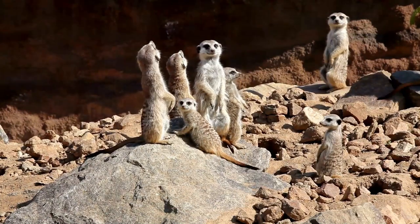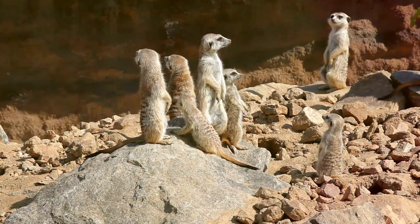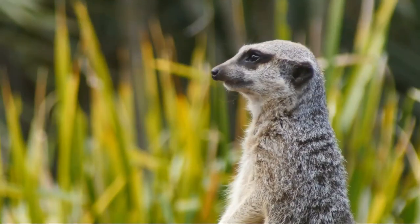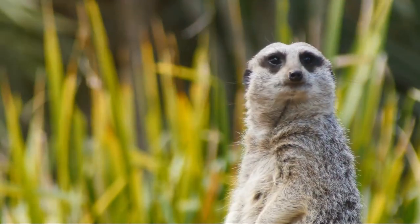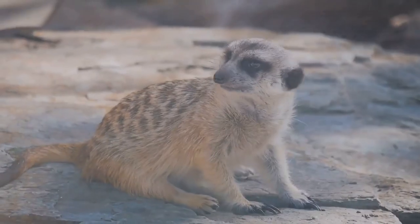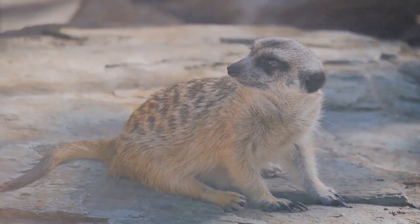But it's not all work and no play — they also enjoy a good romp, chasing each other around in a lively display of camaraderie. And don't forget the ever-watchful sentinels, standing tall on their hind legs, scanning the horizon for potential threats. Even in the heat of the day, meerkats stay vigilant and active.